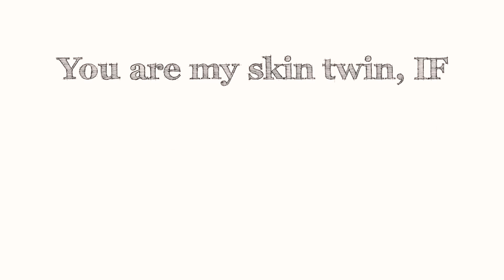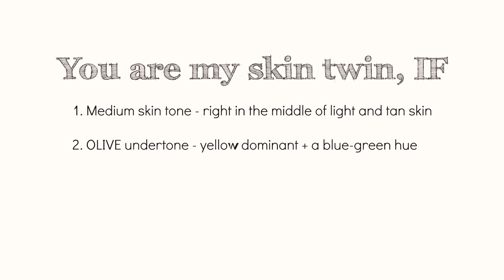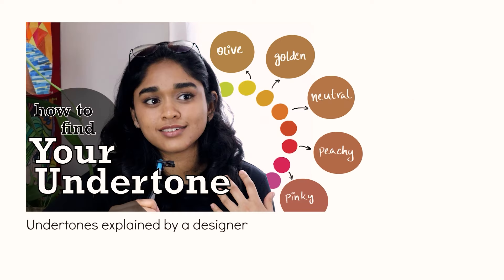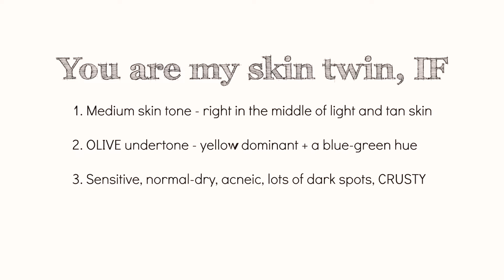A lot of you must be here to find out if any of my skin tone matches match you. Here are some signs they might: number one, you have a medium skin tone and you've never been able to tell if you're fair or dark skinned. Number two, you have an olive undertone — a yellow dominant undertone, but it's a cool yellow rather than a warm yellow. I've broken down undertones in another video if you want to figure out yours. In terms of skin type, I have sensitive, acne-prone, normal-to-dry skin that's very prone to hyperpigmentation, so keep that in mind when I talk about finish and coverage.